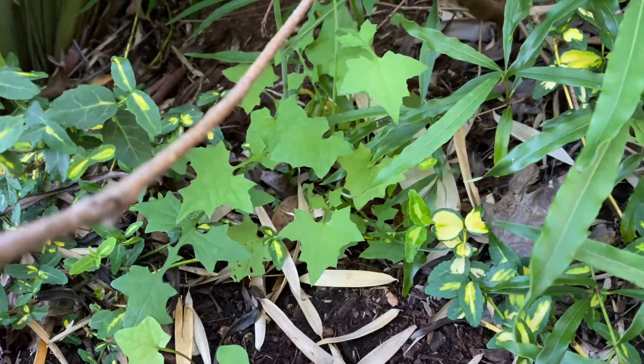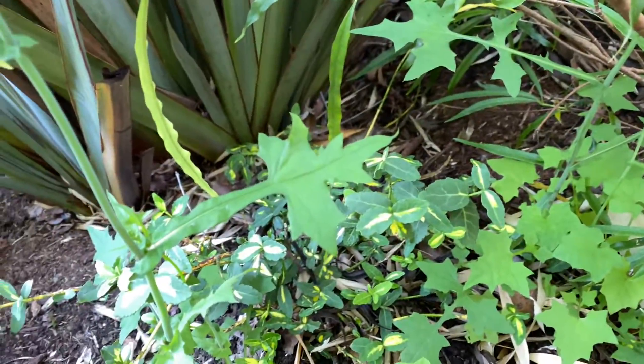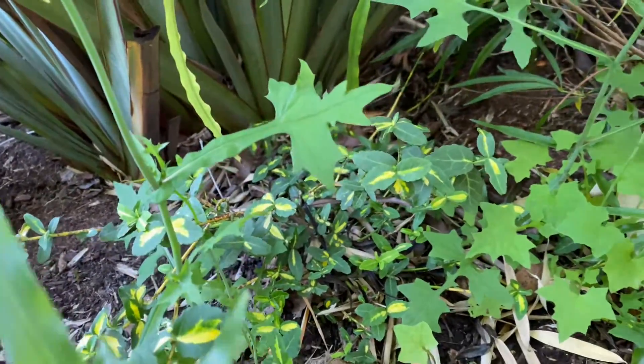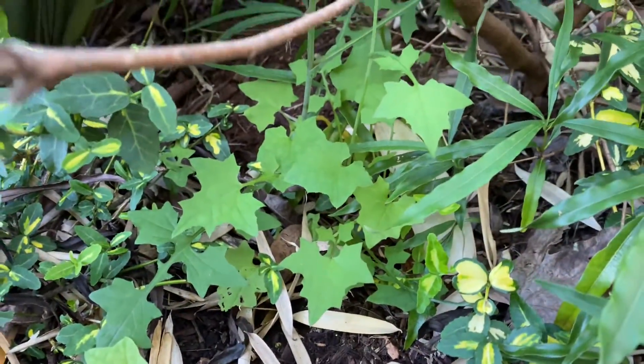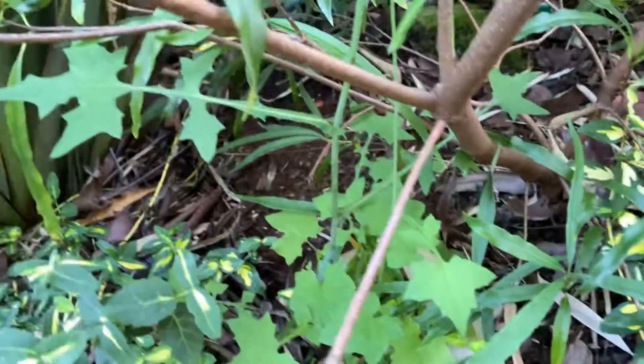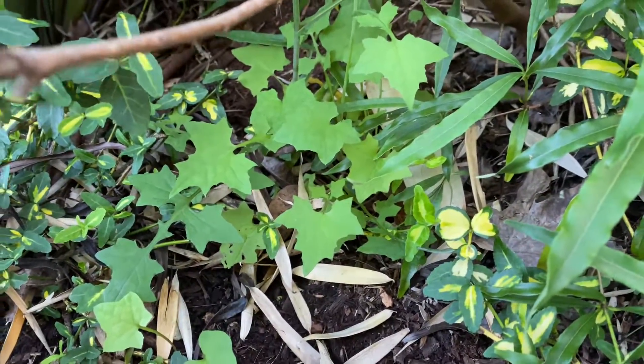The leaves farther up kind of change shape, which is interesting. It's a small plant, not very big at all, so I leave them. I think it's kind of a neat plant. Thanks for watching.